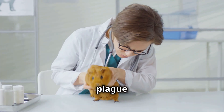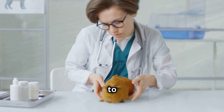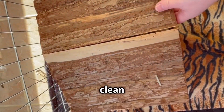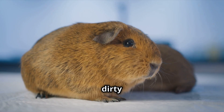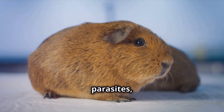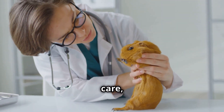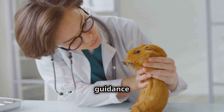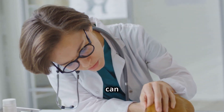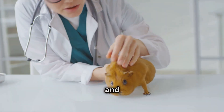Dental problems too can plague these little herbivores, their ever-growing teeth requiring regular checkups to ensure they are wearing down properly. And let us not forget the importance of maintaining a clean living environment — a dirty cage can quickly become a breeding ground for bacteria and parasites, putting your furry friend at risk. With proper care, early detection, and the guidance of a qualified veterinarian, many of these health challenges can be overcome, allowing your Abyssinian companion to live a long and fulfilling life.